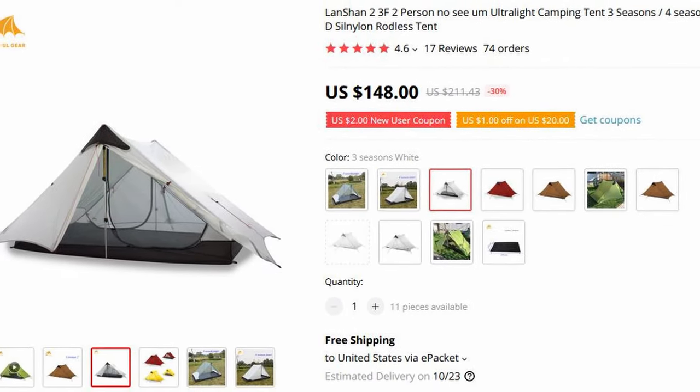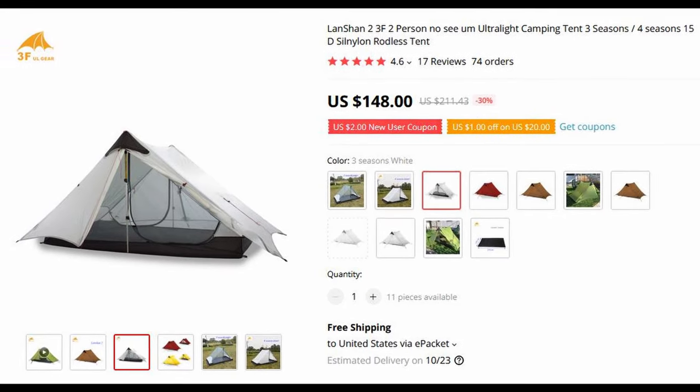Now we come to my actual backpacking tent — the one I would take if I wasn't trying to have a luxury setup. This is the 3F UL Gear Lanshan 2. It's a pretty popular tent in the backpacking community because although it is lightweight, coming in at 40 ounces, it's also a double-wall tent and it is not very expensive.